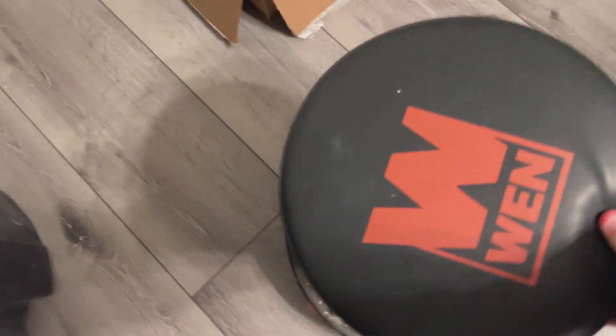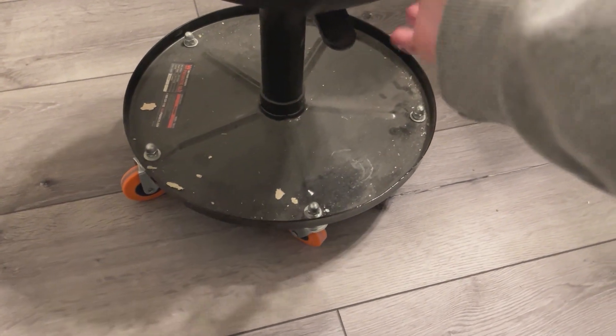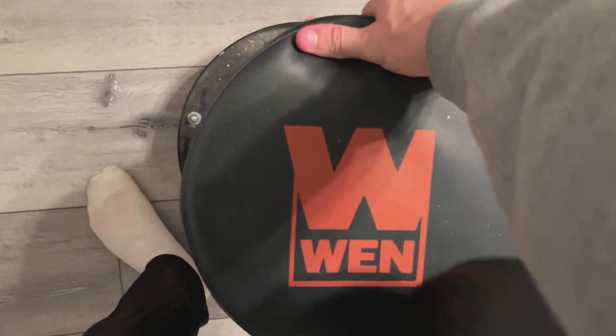Hey everyone, if you're like me and you like to take on projects — whether it be doing stuff at home, working on a car, or just anything you would need a rolling stool for — I would highly recommend this rolling stool.